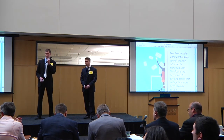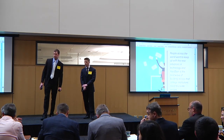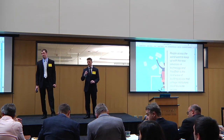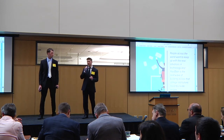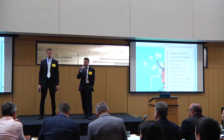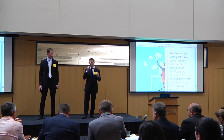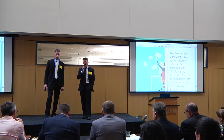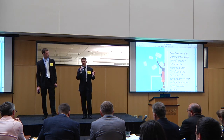During Q&A, a question was raised about multi-factor authentication and whether someone could spoof the system by holding up a picture of a registered user at the door. The presenter responded that many current facial recognition algorithms have undergone extensive testing, and through work with leading-edge researchers, almost all of them can detect whether it's just someone holding up a picture.